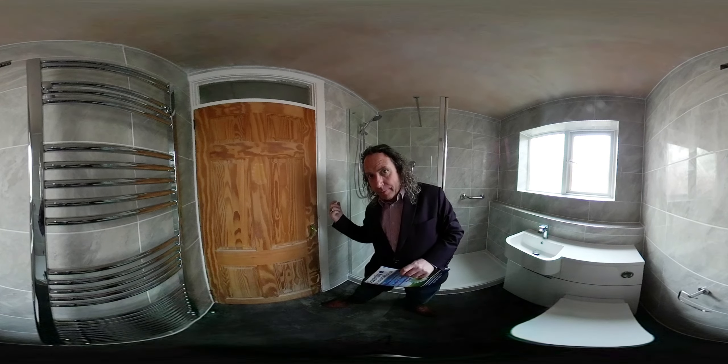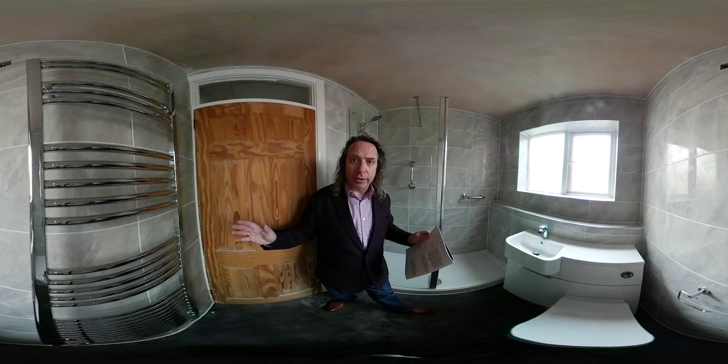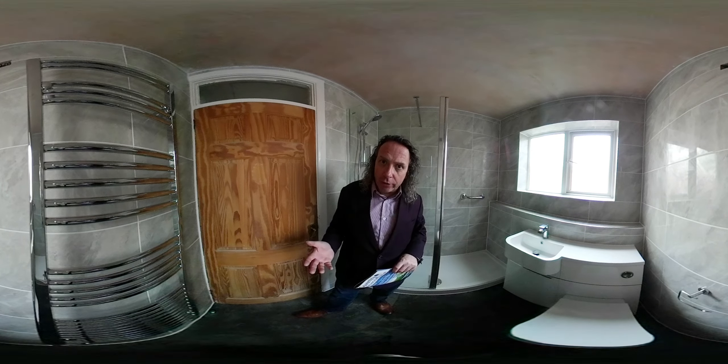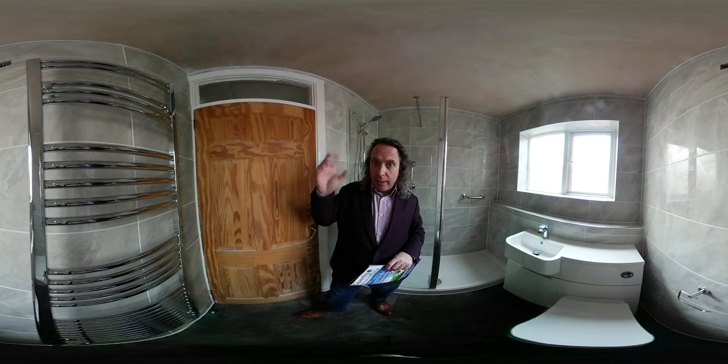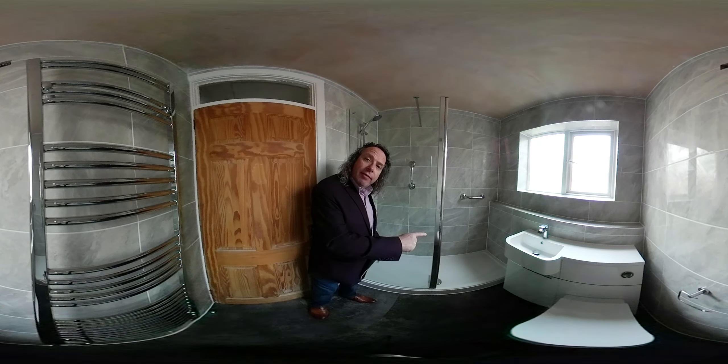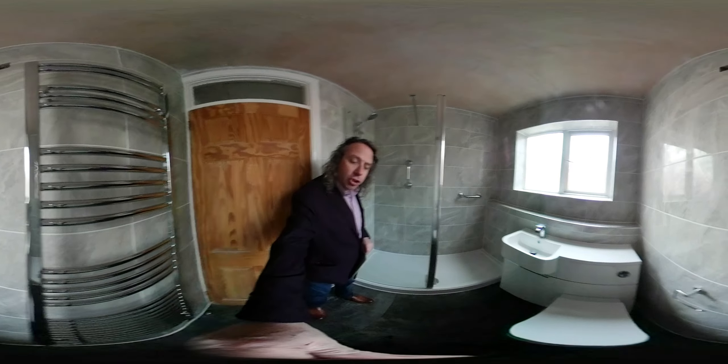Included in that price there's a skip. We've removed all of the bathroom products — the wall tiles, the plumbing, removed everything. We've re-plumbed it, re-tiled it, and plastered the ceiling. The products that are included include this 1 meter 70 by 70 centimetre stone resin